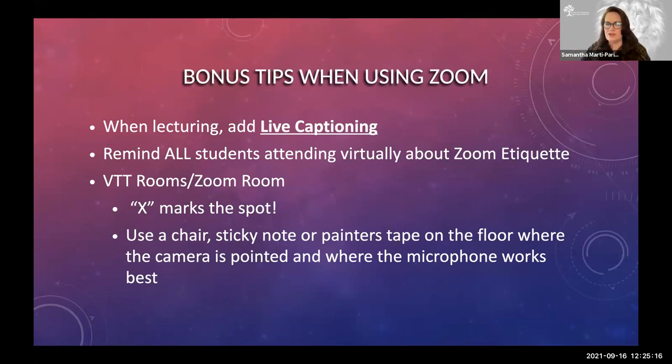Remind your students about Zoom etiquette — keeping their microphones muted unless they speak. And that fabulous trick: instead of unmuting and maybe forgetting to turn their microphone back off, have them press the spacebar. When you are working within VTT Zoom rooms, use a sticky note, a chair, or painter's tape on the floor to show your students where they need to stand, where the camera is pointed, and where the microphone picks them up best, so that the folks at home are getting as good of an experience as the ones actually in the classroom.